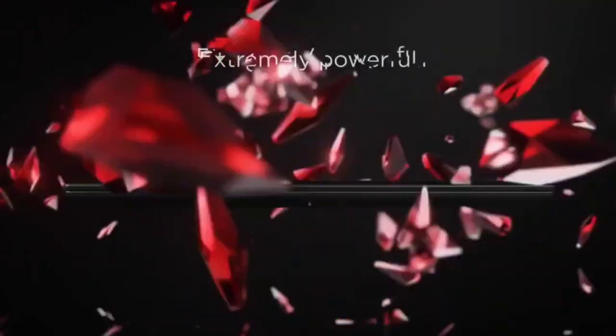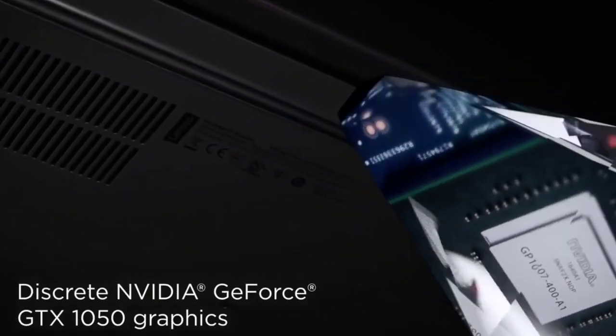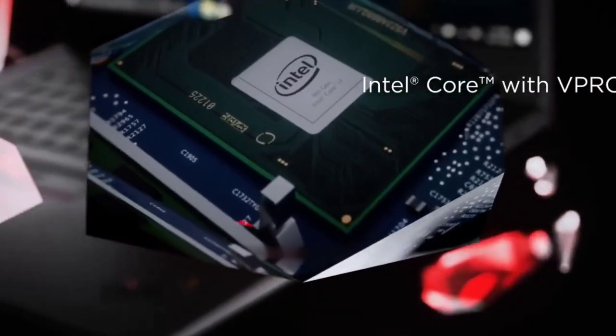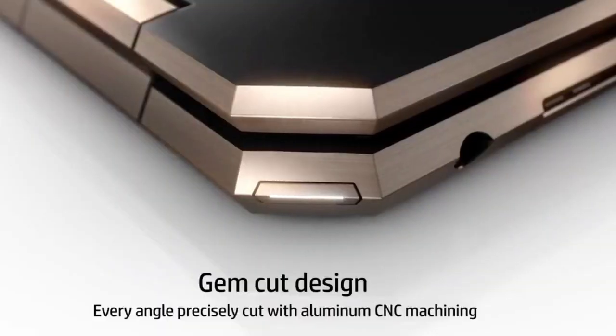Engineering students and engineers also need something that's affordable, lightweight, durable, and has a long-lasting battery life. In this video, we have made a list of the best laptops which are most suitable for engineers and engineering students.